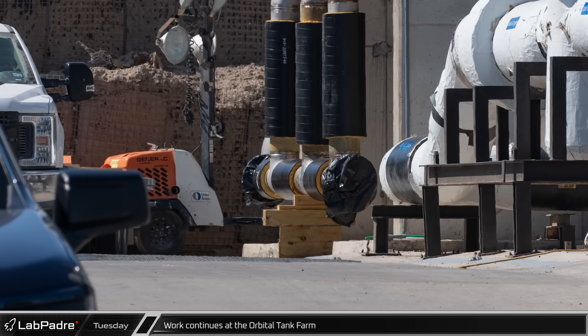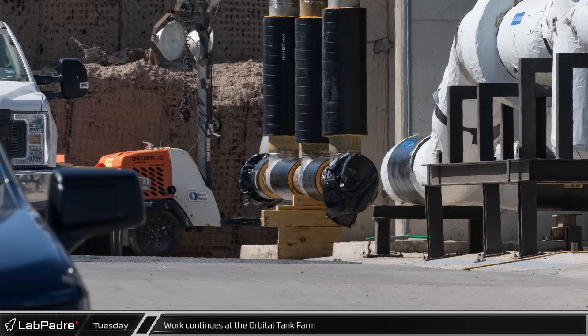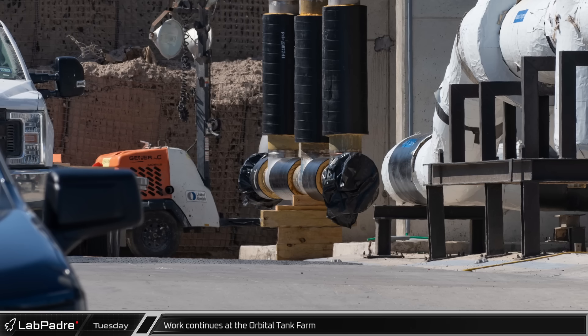Once fully integrated, the new sub-coolers and pumps on both sides of the tank farms should allow for quicker loading of propellants into the vehicles.